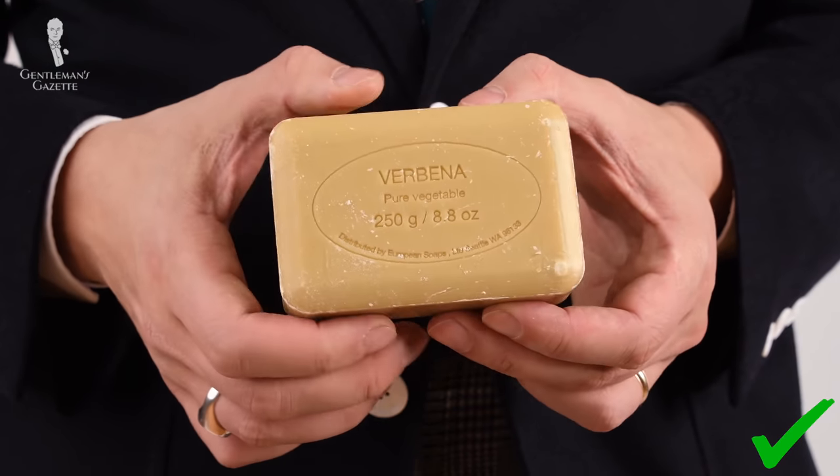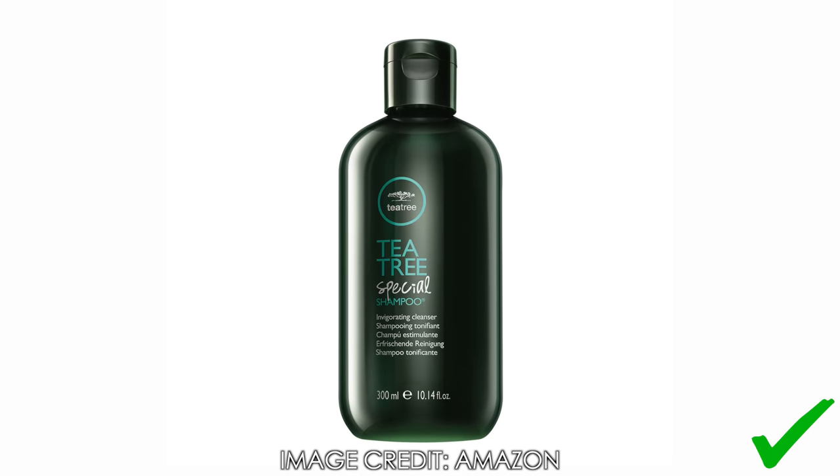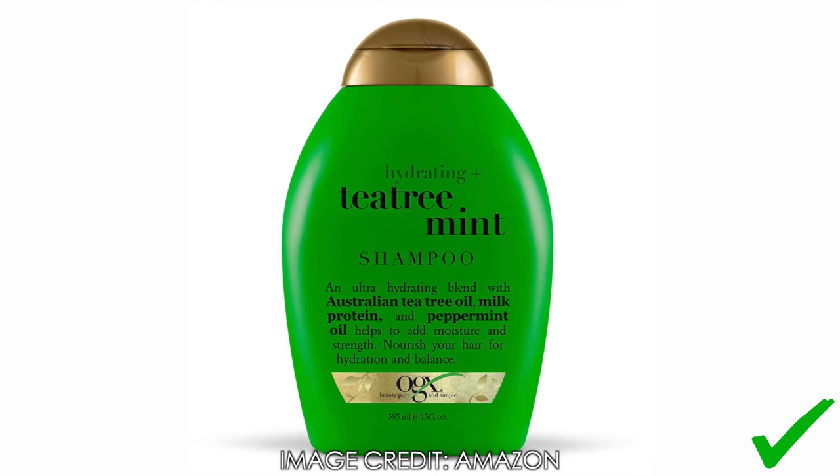Of course, a lot comes down to personal preference but you'll be the judge of that. Personally, I don't use a whole lot of grooming products — you won't find me having 56 different facial lotions because that's just not me. That also means I don't have a favorite shampoo, though recently I've experimented with things containing tea tree oil and I like the smell. Overall, I'm a very low-maintenance grooming product kind of guy.